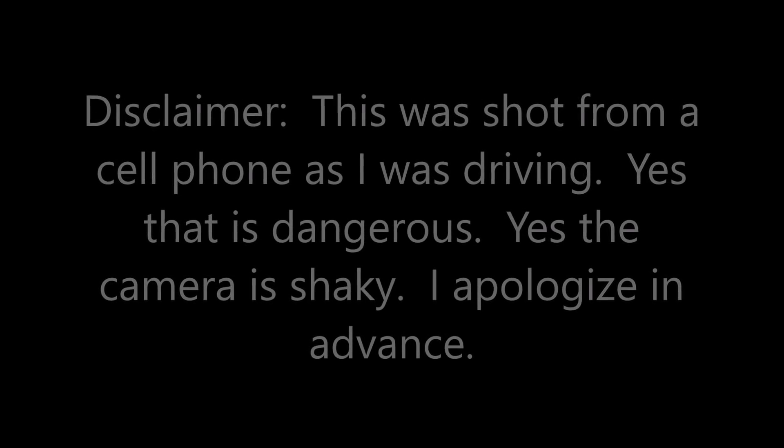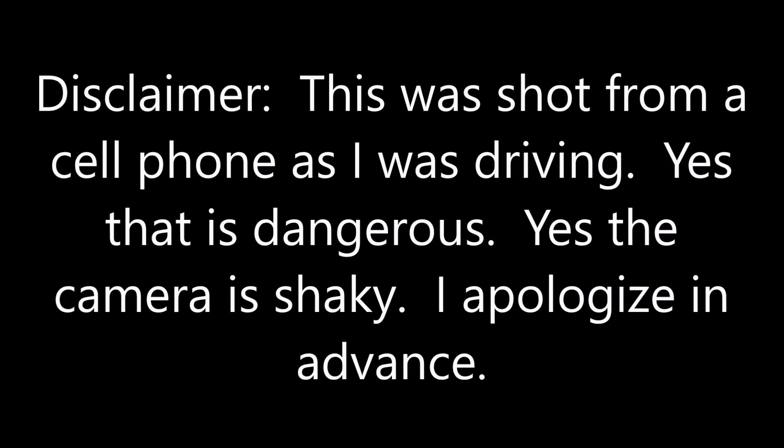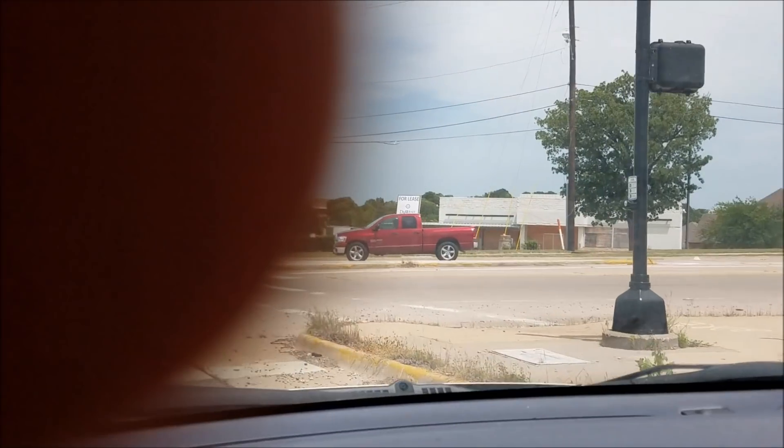What's up YouTube, this is LDS Reliance. Today I want to show you another example of how not to do solar. I used to pass by this solar installation every day on my way to work, so one day I decided to whip out my cell phone and try to take some video of this installation to show you guys what not to do.